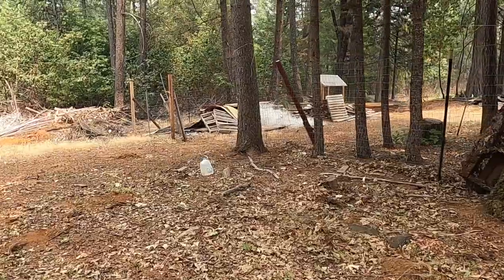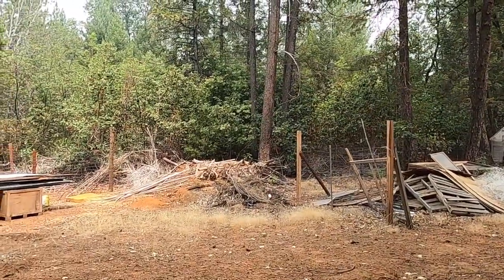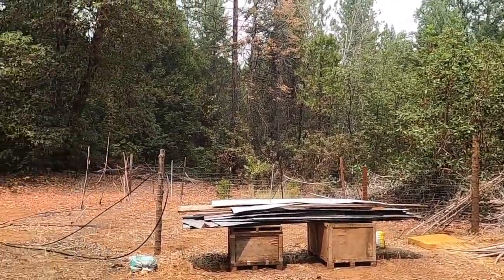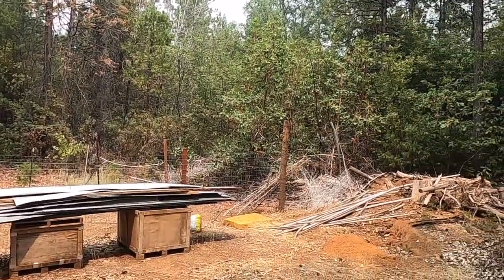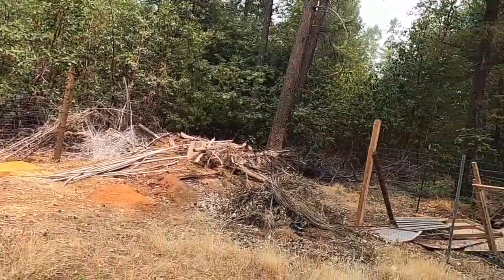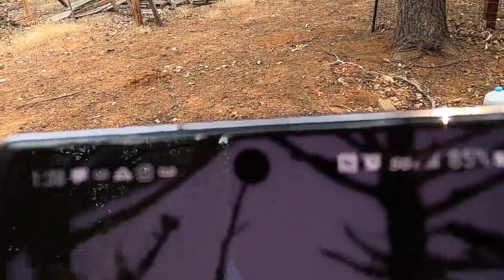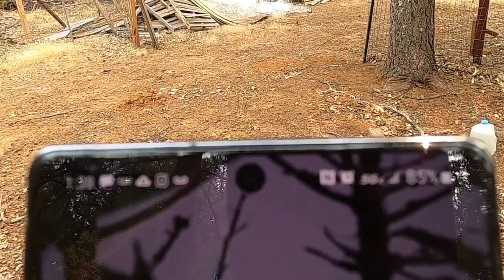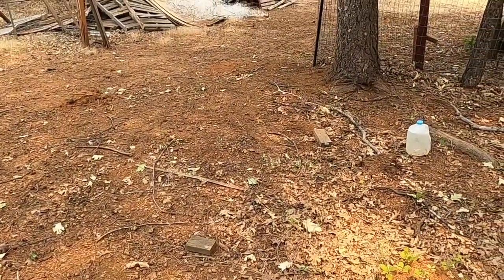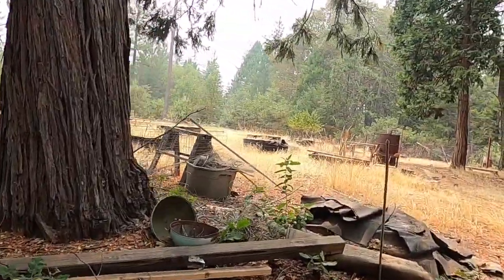We're here at another property — check it out. This one is 11 and 0.36 acres. Not sure what that structure is, could have been a chicken coop, though I doubt it — could be one in the future maybe. About four bars with AT&T out here.